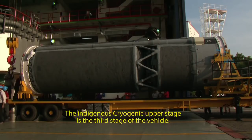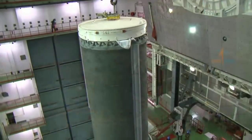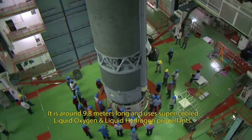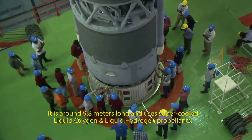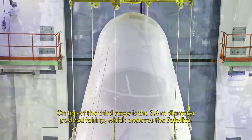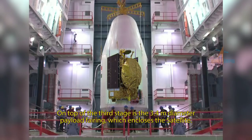The indigenous cryogenic upper stage is the third stage of the vehicle. It is around 9.8 meters long and uses super-cooled liquid oxygen and liquid hydrogen propellants. On top of the third stage is the 3.4 meter diameter payload fairing which encloses the satellite.